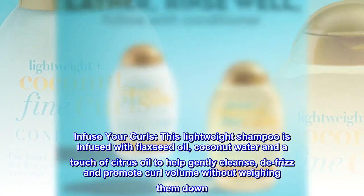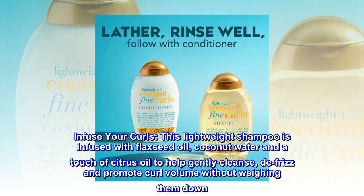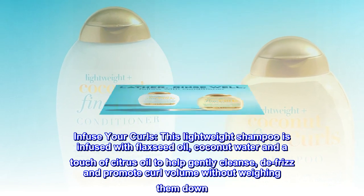Infuse your curls. This lightweight shampoo is infused with flaxseed oil, coconut water and a touch of citrus oil to help gently cleanse, defrizz and promote curl volume without weighing them down.